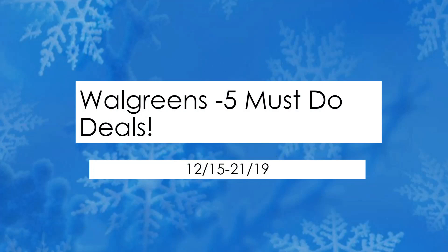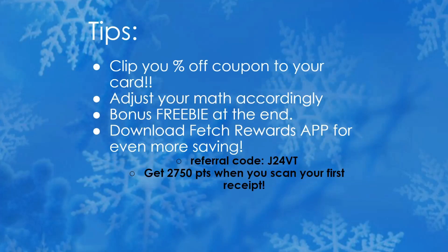Hey guys, it's Brie the Coupon Queen and welcome back to my channel. It's time for the Walgreens five must-do deals for the week starting Sunday December 15th through the 21st. Stay tuned — I'll give you a couple tips and tricks in the beginning as well as a few bonus deals at the end. If you're not subscribed yet, make sure you hit that subscribe button and the notification tab so you won't miss out. I'll also be posting the top deals for CVS — most of them are freebies, about five or six depending on what CRTs you have.